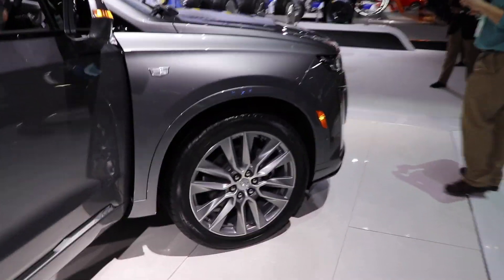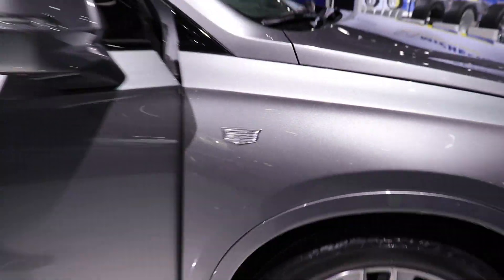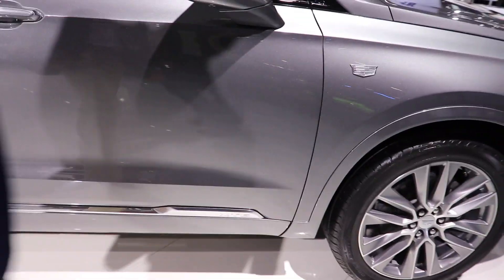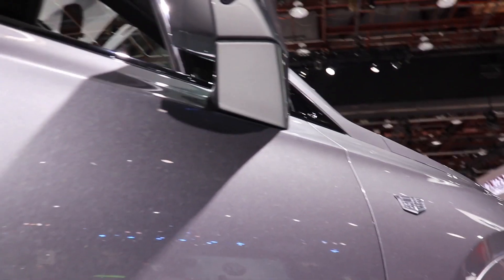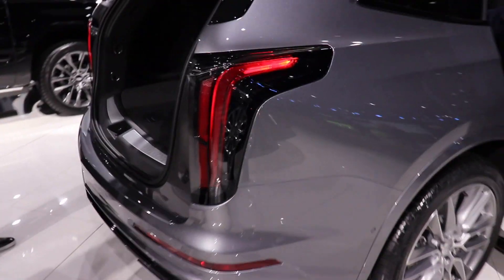Looks like you get 20-inch rims, a monochromatic Cadillac emblem, cameras underneath the mirrors, passive entry, and very aggressive looking taillights.